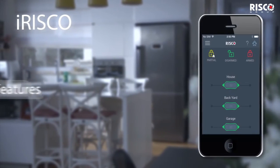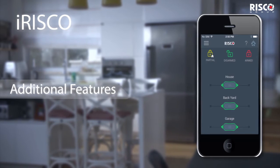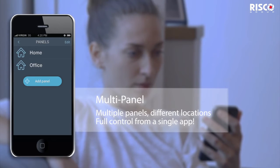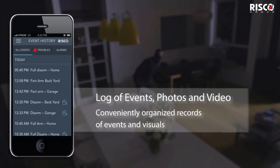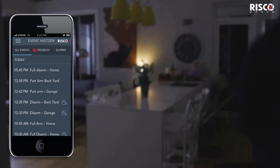The iRISCO app also includes the following unique features. From a single app, you can easily control several security systems in a variety of locations. Be in control with an organized log of events and images to monitor all activities.